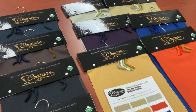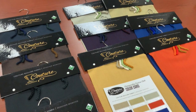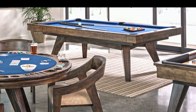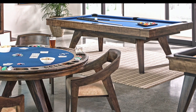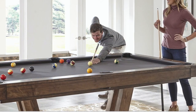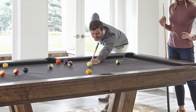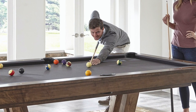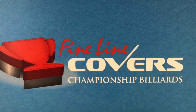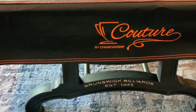Everyone in the billiard industry at retail should have this product on their floor, highlighting one of their beautiful tables and drawing even more attention to the finish, the color, and the surroundings in the room. There's nothing like Couture, and it will set you apart from other dealers and other products.